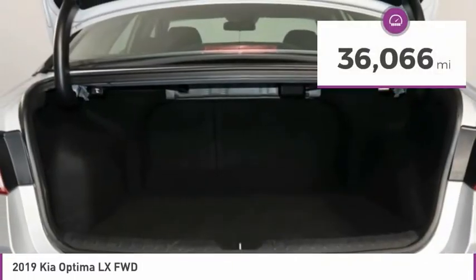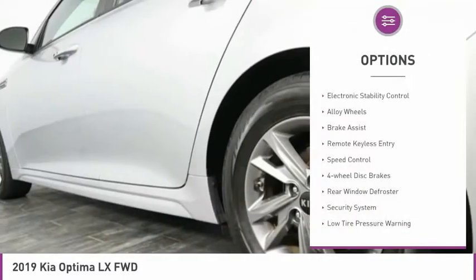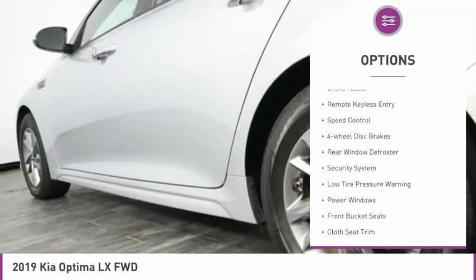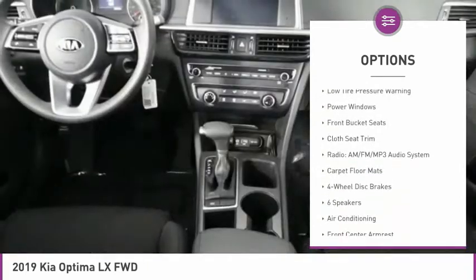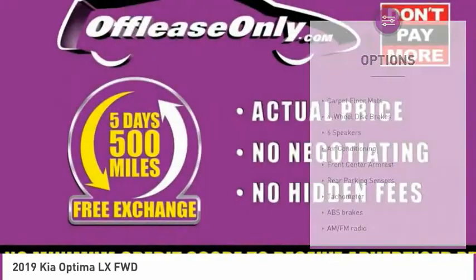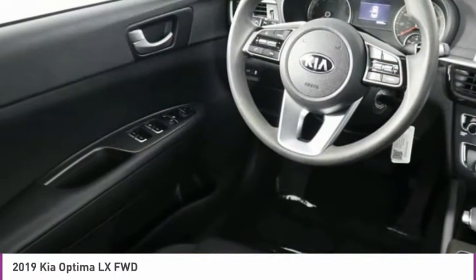This vehicle has less than 40,000 miles. Here are some of this vehicle's great options: electronic stability control, alloy wheels, brake assist, remote keyless entry, speed control, four-wheel disc brakes, rear window defroster, security system, low tire pressure warning, and power windows.